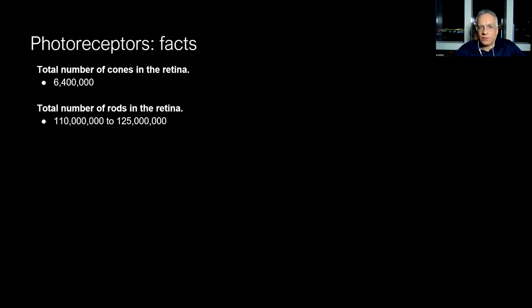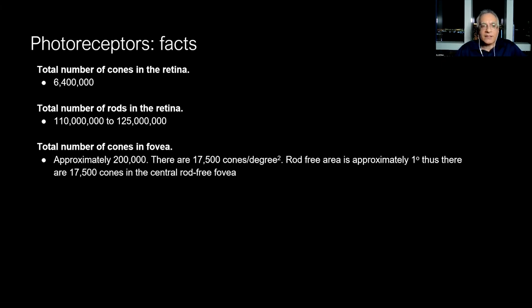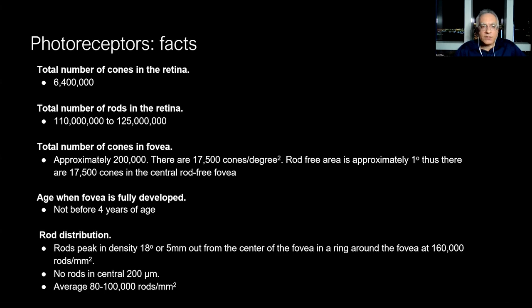You might logically think that most of the cones are in the fovea, given that we use the fovea to focus on objects of interest. But in fact, there are only about 200,000 cones in the fovea. The vast majority of cones are outside of the fovea — although the fovea is very cone-dense, the absolute number of cones is higher in the rest of the retina. The fovea is not fully developed at birth; it doesn't develop until about four years of age. The rods peak in density about 20 degrees from the center of the fovea in a ring.